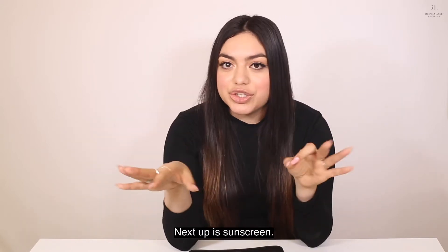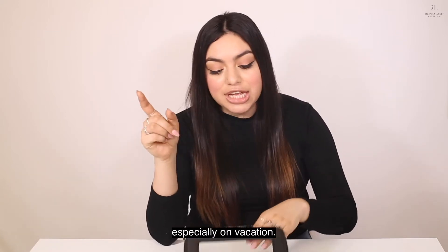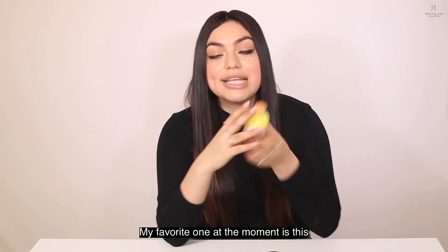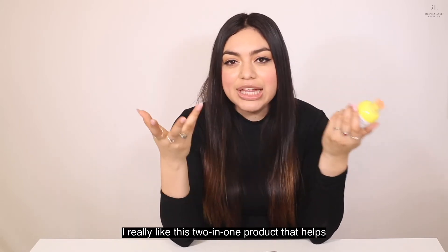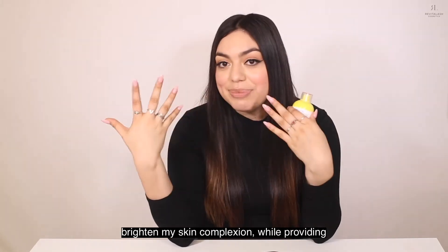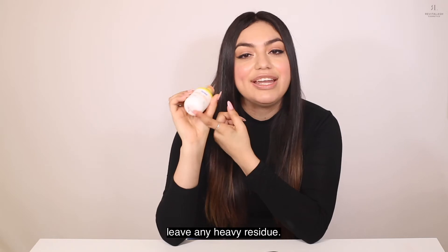Next up is sunscreen. I use sunscreen every day to begin with, but during the summer it is non-negotiable, especially on vacation. My favorite one at the moment is the Supergoop Daily Dose Vitamin C and SPF. I really like this two-in-one product that helps brighten my skin complexion while providing an SPF of 40, and it doesn't leave any heavy residue.